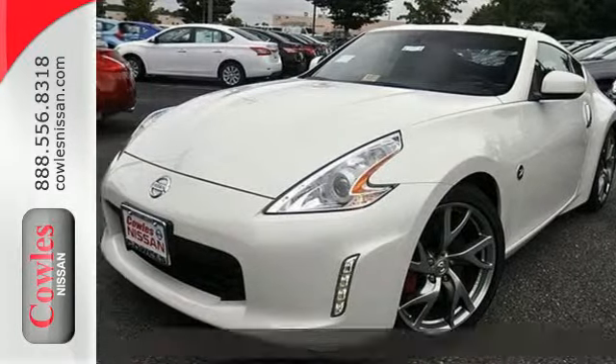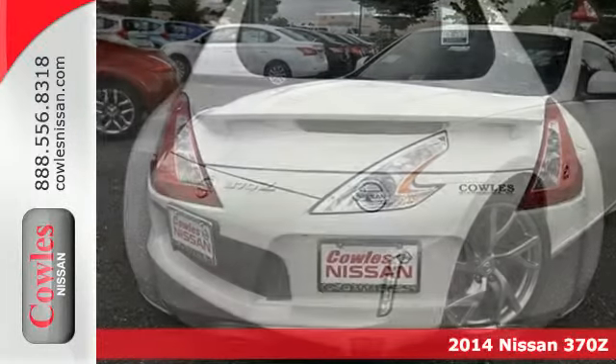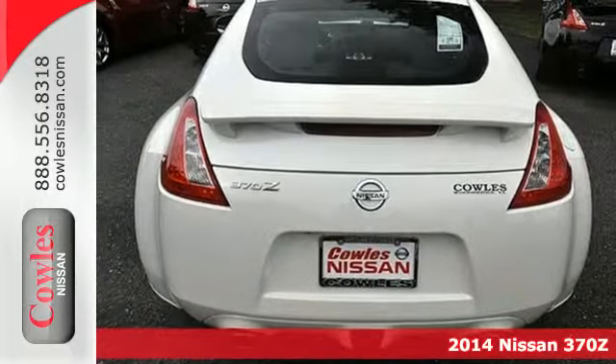It's a 2014 Nissan Z. Ride with unlimited excitement in this Z.